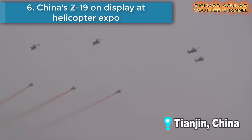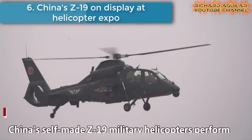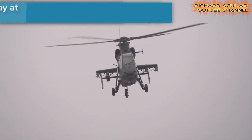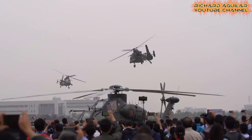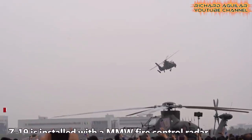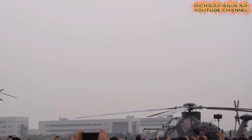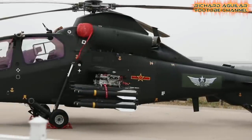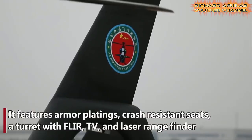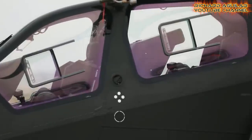Number six is China's Z19 on display at the Helicopter Expo. China's self-made Z19 military helicopters performed at the 5th China Helicopter Expo. The Z19 is installed with an MMW fire control radar and advanced helmet-mounted sight. It features armor platings, crash-resistant seats, a turret with FLIR and laser range finder. The four-day expo attracted over 400 global helicopter-related companies.